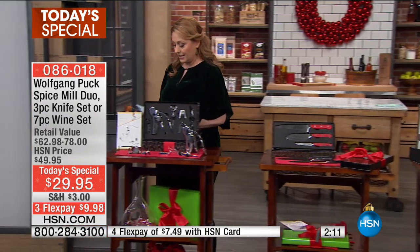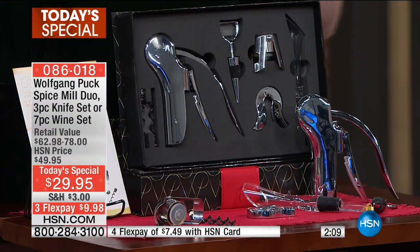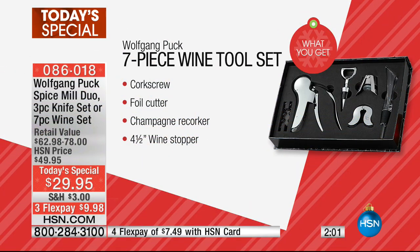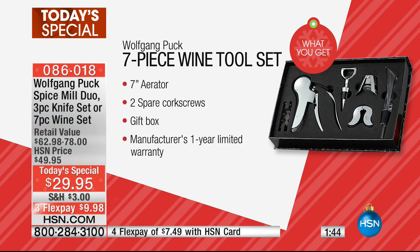Your third choice is for the wine connoisseur — a perfect Wolfgang Puck set. You're getting the lever-style corkscrew, which is very easy, a foil cutter, a champagne recorker to keep the bubbly bubbly if you save it for later, a four-and-a-half inch wine stopper, an aerator, and two spare corkscrews. Of course, everything comes in a gift box.